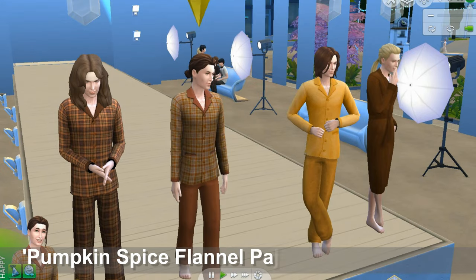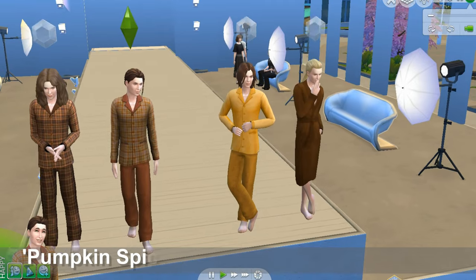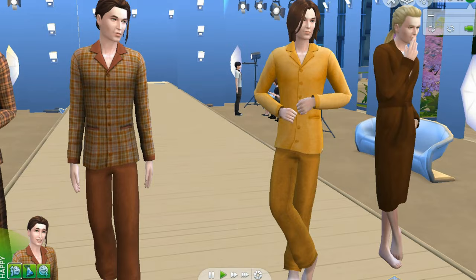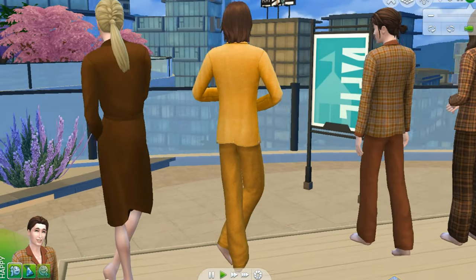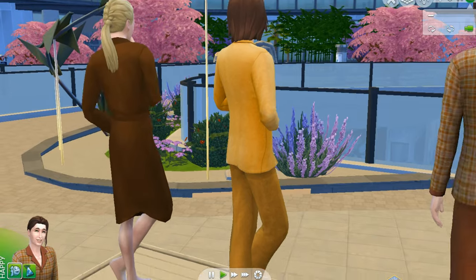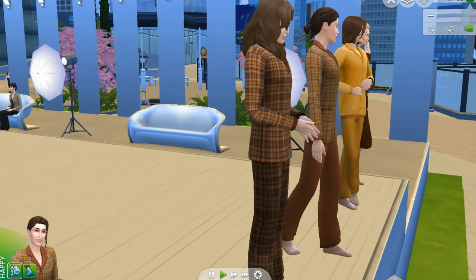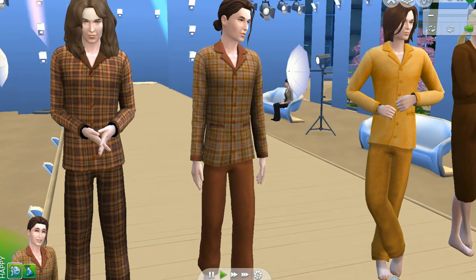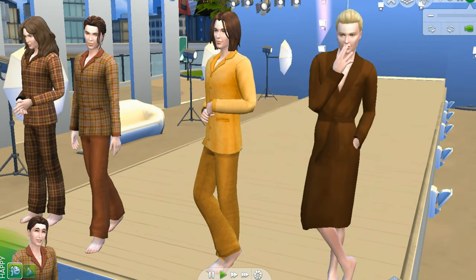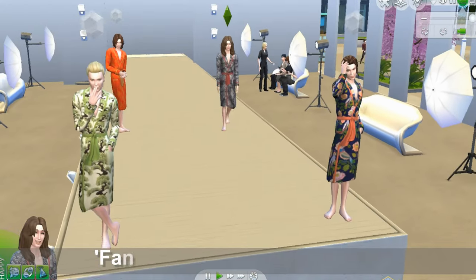We're looking at Pumpkin Spice Flannel Pajamas by Simmy V. These are full body outfits in fall colors — fall leaves, coffee, chocolate, cinnamon, and pumpkin spice. Here's the view from behind. Zooming in so you can see the detail on the plaid outfits. These are actually separates, so you can have a coordinated outfit or mix and match the shirts and pants to make your own designs. On the end here we want to show you a robe — it's from the same collection and a coordinated color, so you can download that as well.